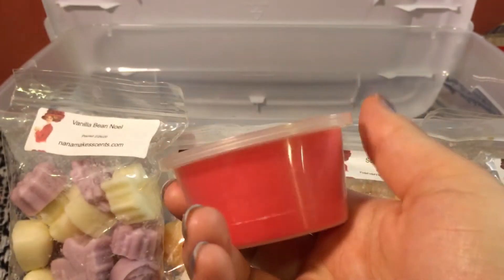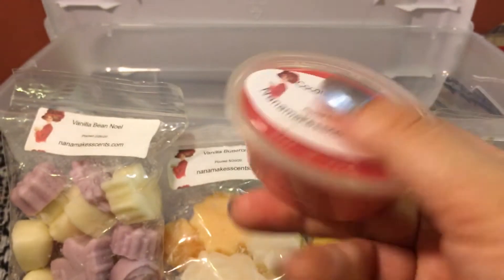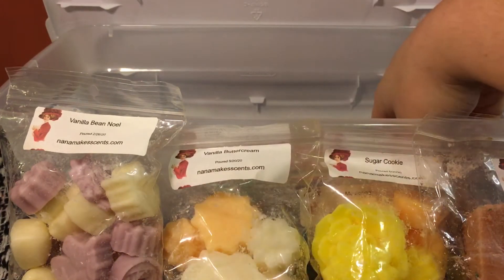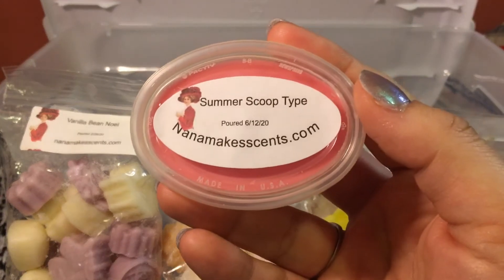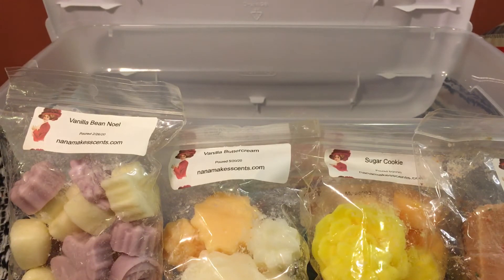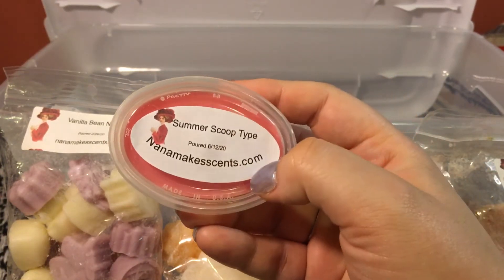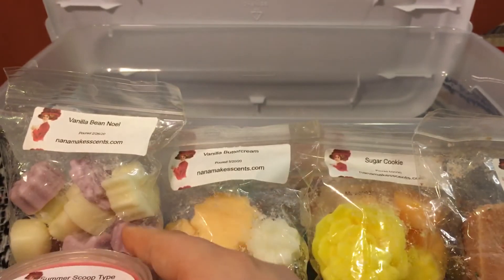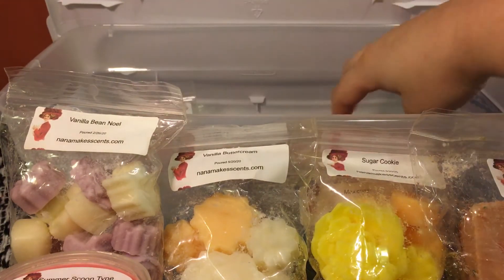Next up is coconut cherry pie — these are the jumbo two-ounce scent shots. It smells a little perfumey to me on cold, but my kids absolutely love it, so I'll probably throw this in the melter for the main rooms and see how we like it on warm, because coconut scents can totally change for me — on cold I'm like 'eh,' but usually when I warm them they're fantastic. This is Life Summer Scoop type. It smells so good — it's like a strawberry candy scent, almost that jammy strawberry white cake type I like. I'm going to melt this one while it's still summer in my head, since it's officially fall as of August 1st.